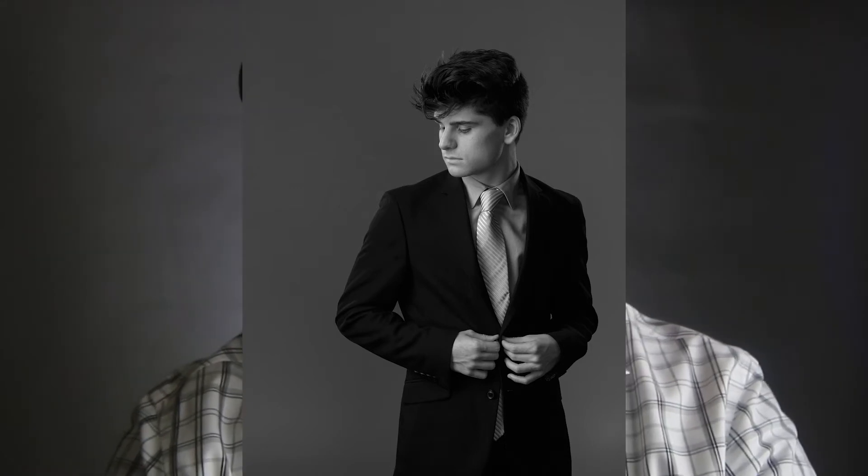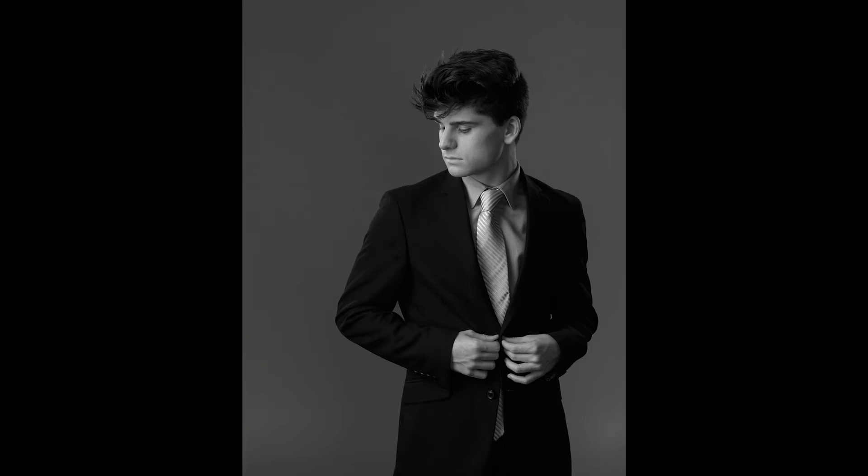This other shot of my senior here in the studio — I like a good paper roll background because it's extremely clean. All I have to worry about is my subject, lighting, and expression.